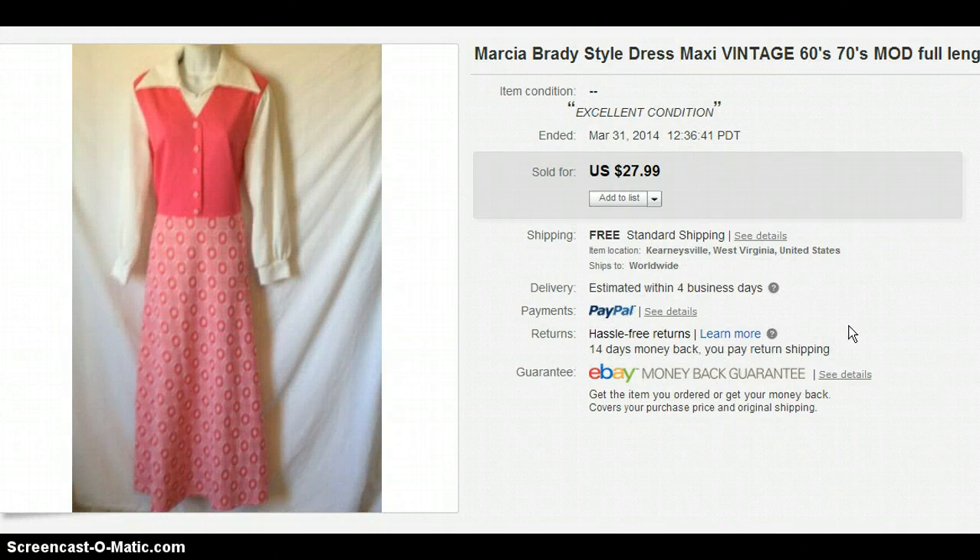This is a vintage dress — the tags had been cut out of it, but I threw "Marsha Brady style dress" in the title because I could just picture Marsha Brady wearing it. Someone bought it for $27.99. That was also from a bag sale at a thrift store where you could fill a bag for $5, so I got about five of these dresses for roughly a dollar a piece. That's a great deal.